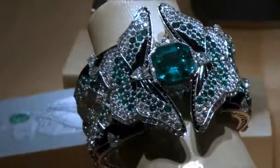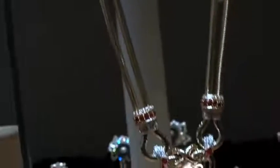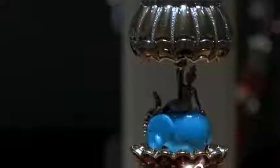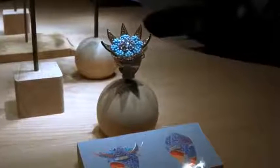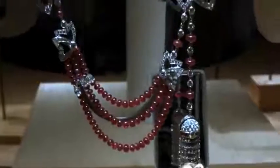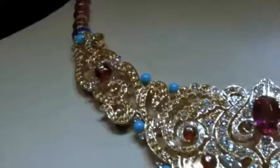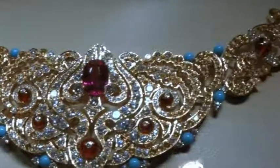This is the house of the Maison Van Cleef and Arpels. Established in 1906 in Paris, France. From that time on they have given us some of the most beautiful, magnificent, and iconic jewelry worn by movie stars, kings and queens, and nobles. Let's see some of this iconic collection.